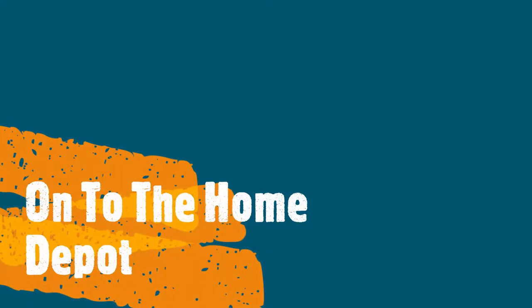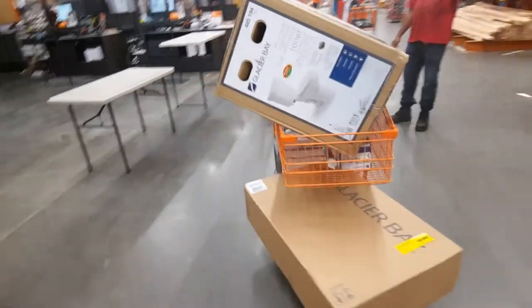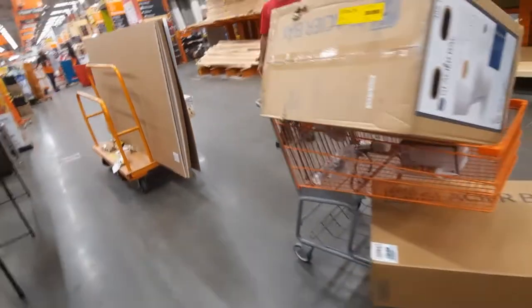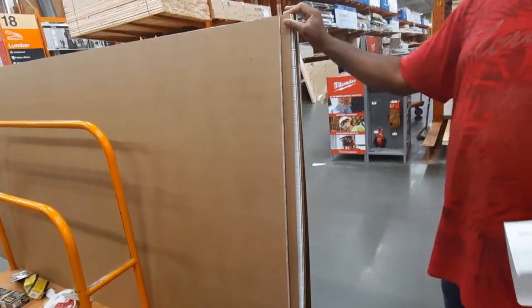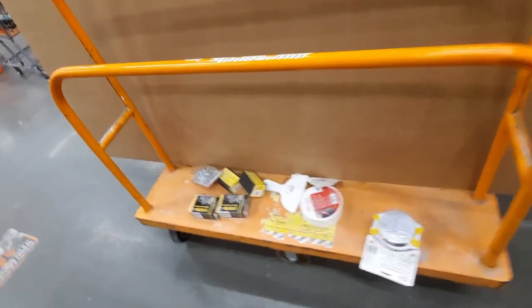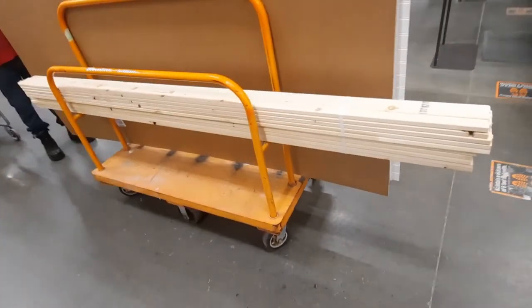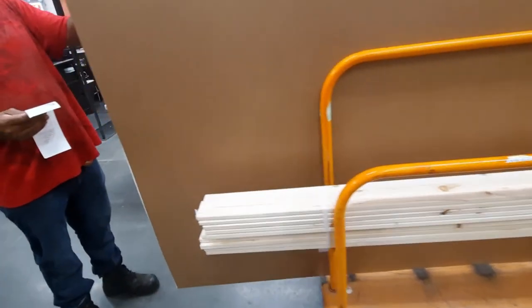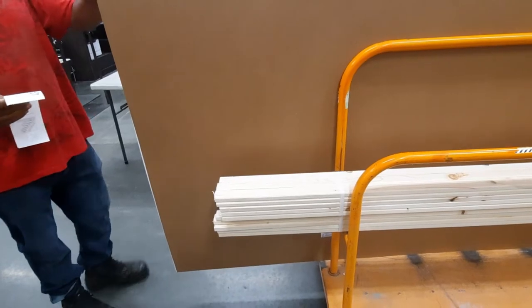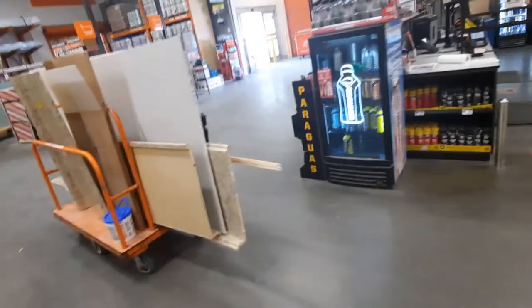After we were done at the ReStore, it was on to Home Depot. We are doing budget shopping here — spending hours and hours picking through materials to find exactly what we needed, what would fit our budget, and what would work for the space. When we go through this renovation, you'll see these items popping up and we'll talk about cost-effective things you can do in your home on a small budget.